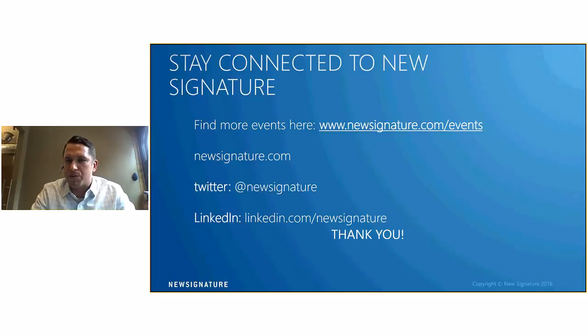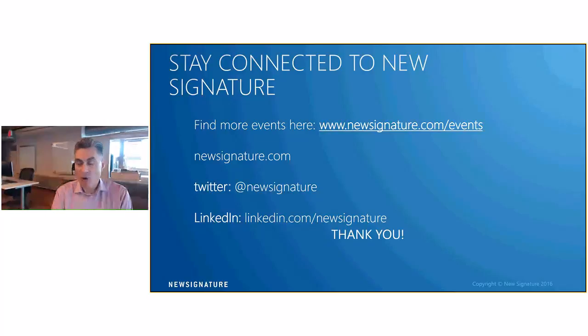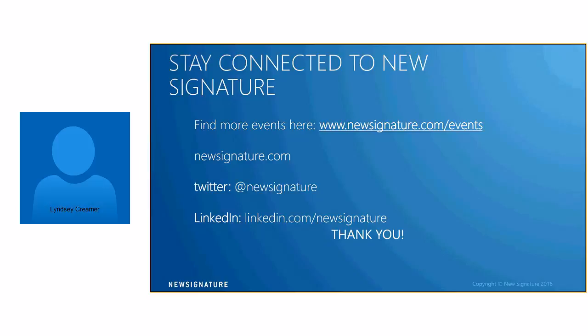That concludes the presentation. We have a few minutes left for Q&A. I'm very open to further conversations on the cloud management portal — if anybody wants to contact me directly, no problem. If there are no other questions, thank you everyone for attending. We truly appreciate your participation. Please let us know if you have any questions or follow-up, and we will be sending out the presentation after this is all said and done. Thank you so much.